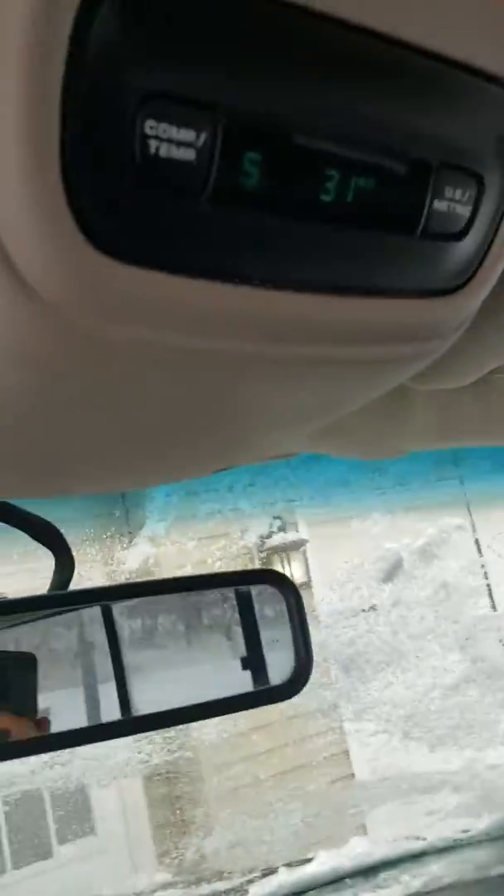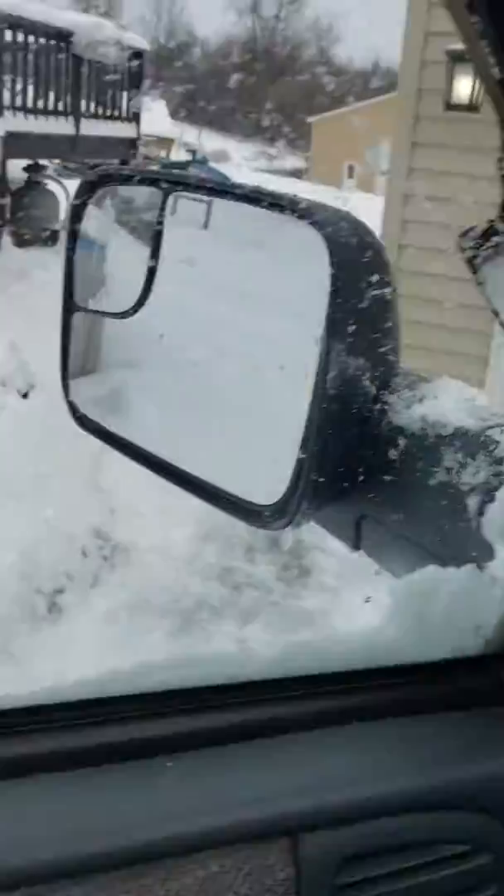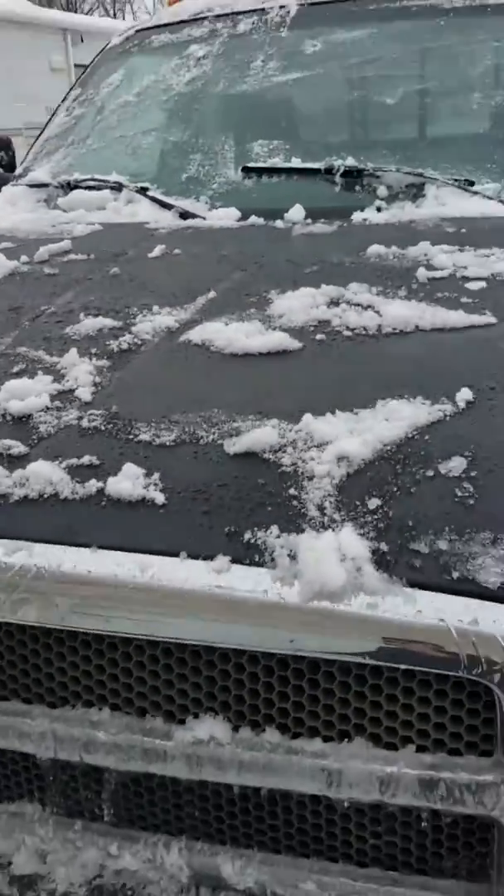There you have it. She reads 31 degrees and snowing. She's been plugged in all night, but it's a pretty successful cold start.